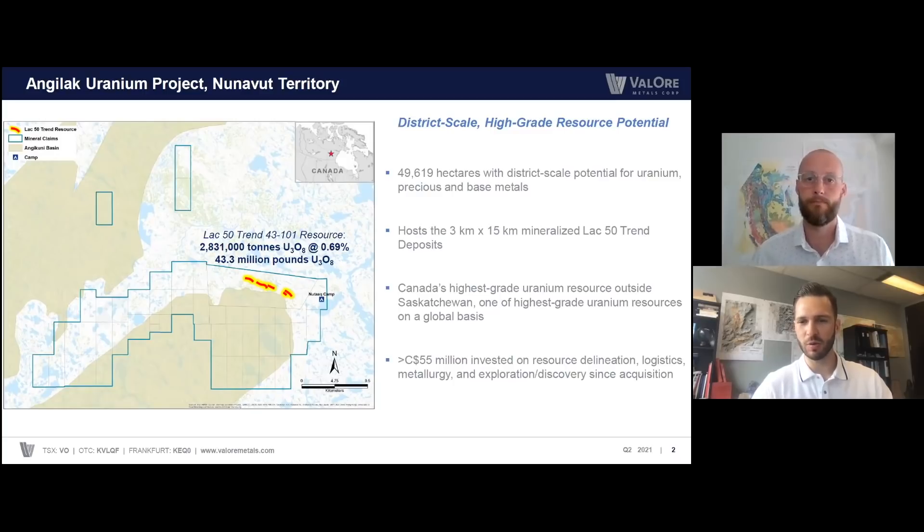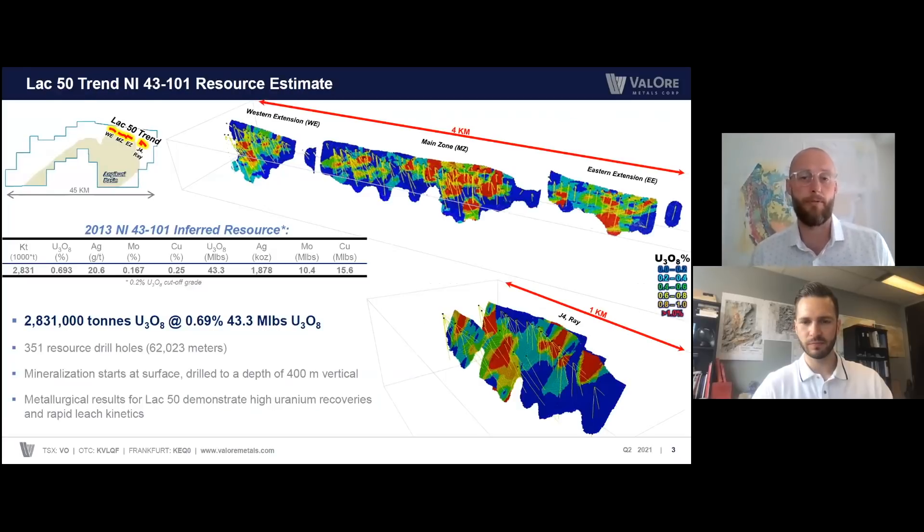Colin, can you give us a little bit more context around this? The resource itself, as we said before, it's high grade, it comes right to surface. It's over 43 million pounds at 0.69% U3O8. It's very well constrained by over 62,000 meters of drilling in over 350 drill holes. The mineralization comes to surface and has been drilled down to a depth of about 400 meters vertical depth. In addition to resource delineation and expansion drilling, we've done a lot of metallurgy on LAC50, and results to date are highly favorable in producing high uranium recoveries and very rapid leach kinetics.